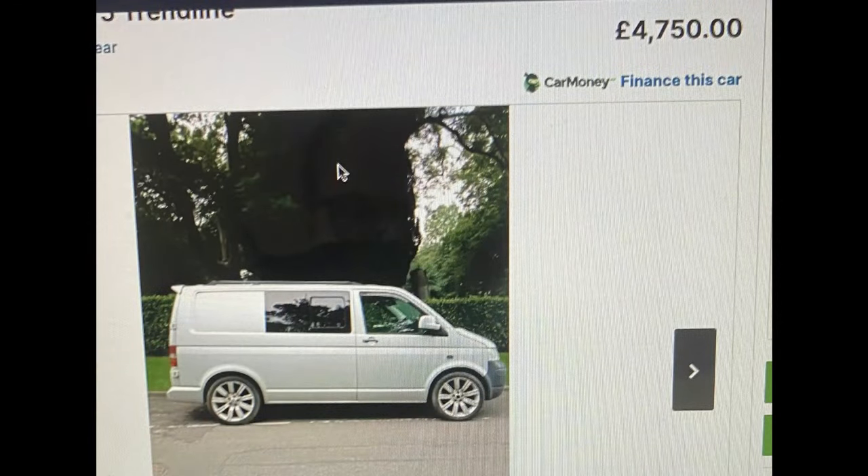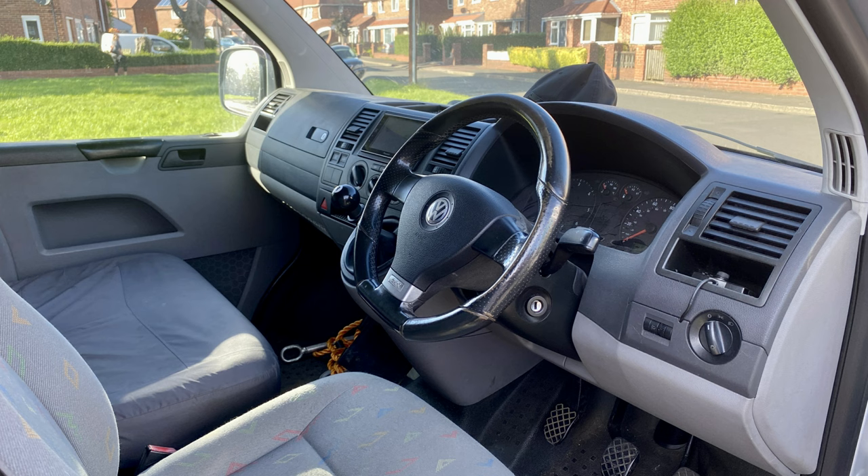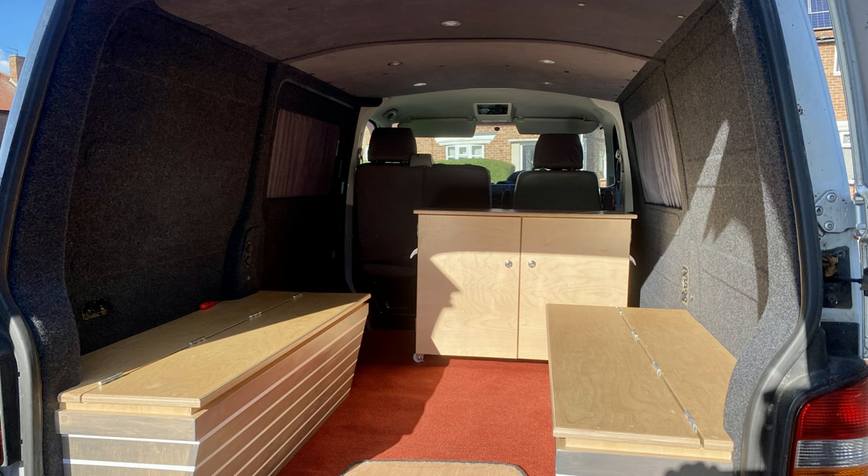Our campervan journey started on Gumtree when we saw the advert. We called the guy up and went to take a look at the vehicle. Quite surprised it was in good condition — the interior looked quite good. He'd already started to do a bit of a self-build in the back but it wasn't exactly what we needed, but we decided to buy the van anyway as it was such a good price we even got £250 knocked off the asking price.